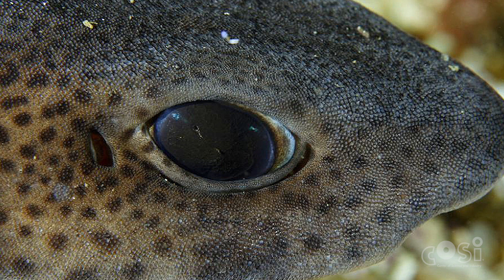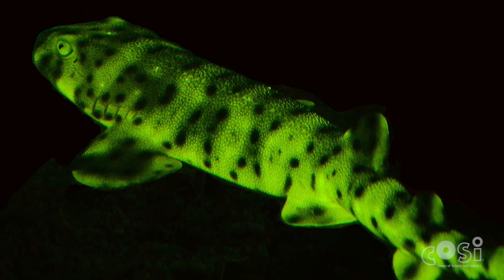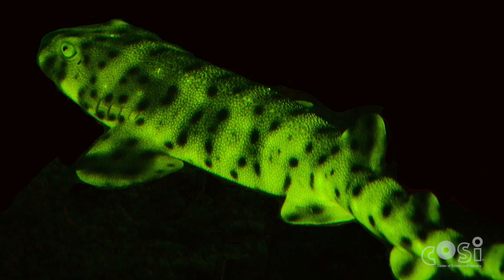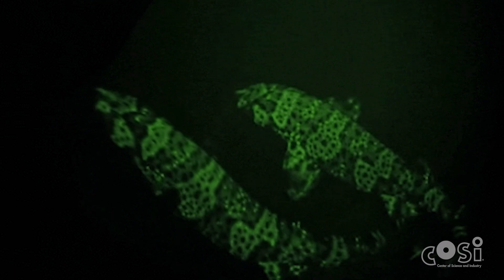Their biofluorescence creates an enhanced contrast between the light and dark patches on their skin, which their eyes are well designed to see. It implies that in the deep, they may be able to easily find other members of their own species.